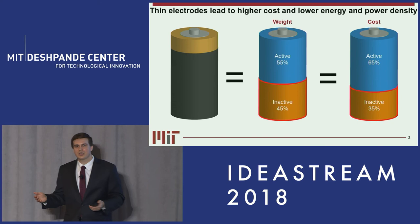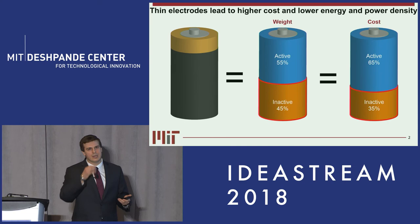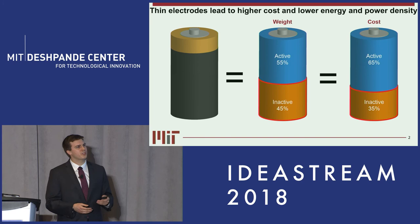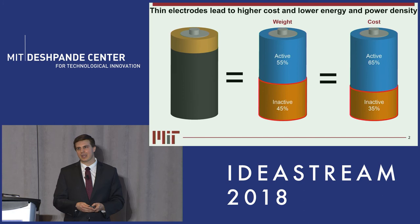The reason so many components are needed comes from the fact that thin electrodes are used. Thin electrodes lead to higher costs and lower energy and power density. With the support of the Deshpande Center over the past year, we've been able to develop the technology to fabricate thick electrodes.